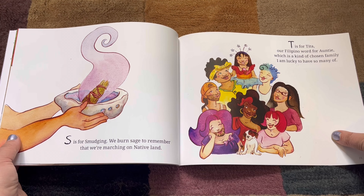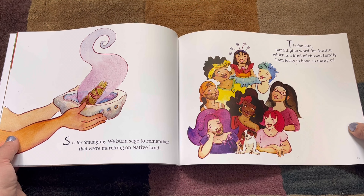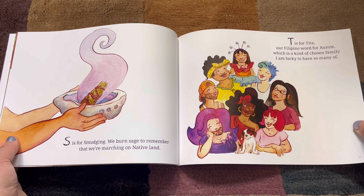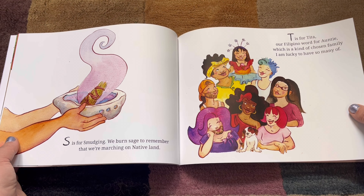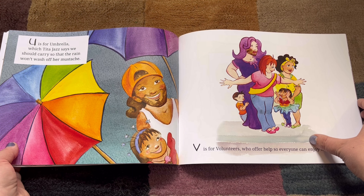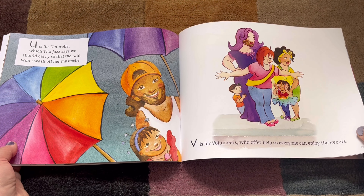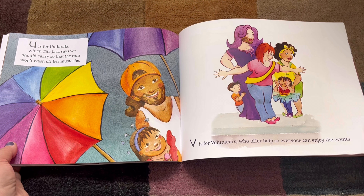Do you know what native land you're living on? T. T is for Tita, our Filipino word for auntie, which is a kind of chosen family I am lucky to have so many of. Do you have people in your family who are like Titas? U. U is for Umbrella, which Tita Jazz says we should carry so that the rain won't wash off her mustache. Very important — we can't have our mustaches washing off during the parade!